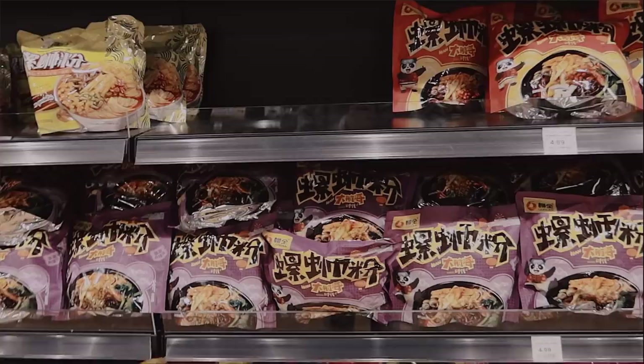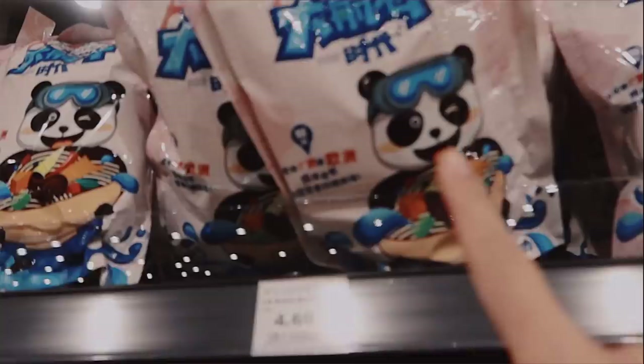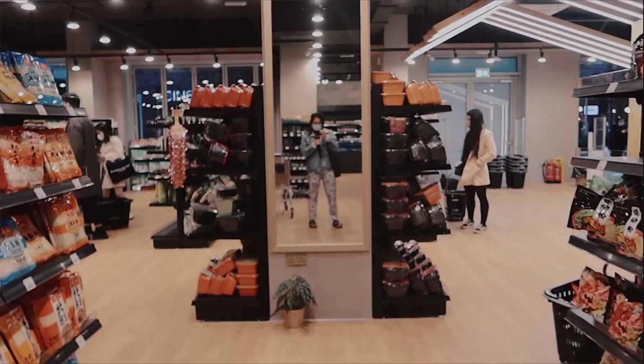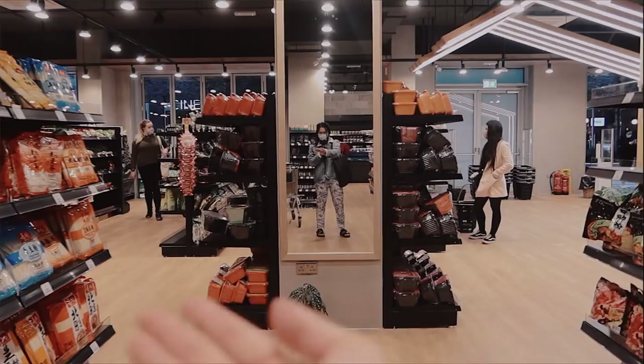There are also two aisles just dedicated to instant noodles. This one has rice noodles, another type of rice noodle, and Chuan flavors — so many noodles. I love that they also have mirrors here. I feel like this is my kind of aesthetic, surrounded by instant noodles.